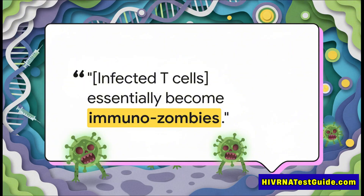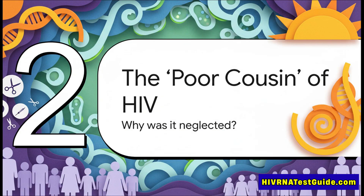Your own immune cells — the very cells that are supposed to protect you — are turned into these undead agents of the virus. They crowd out all the healthy cells, stop doing their job, and become what immunologist Damien Purcell calls 'immunozombies.' And this brings us right back to the big mystery: this virus was discovered before HIV, it affects millions of people, so why has it been called the poor cousin of retroviruses, with decades of silence and so little progress?